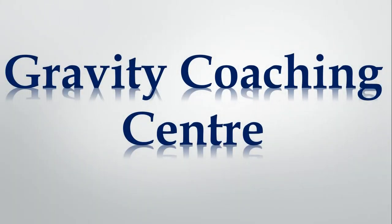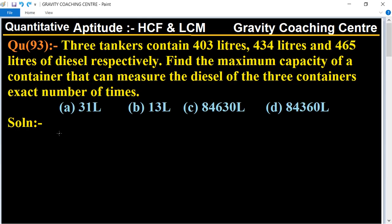Welcome to our Channel Gravity Coaching Center. Quantity Aptitude, Chapter: HCF and LCM, Question No. 93.